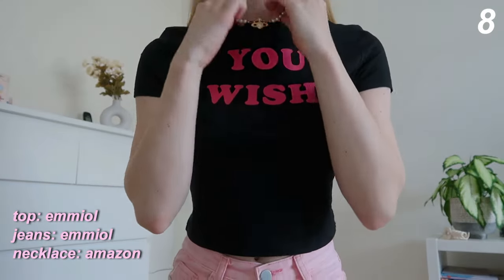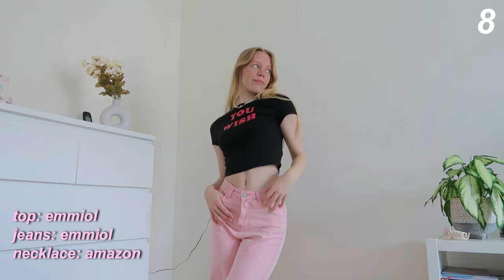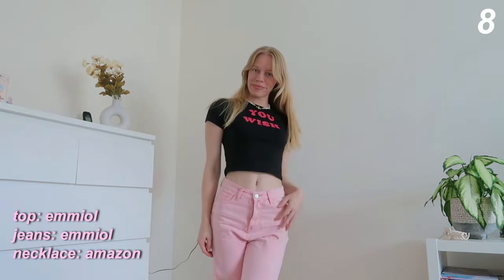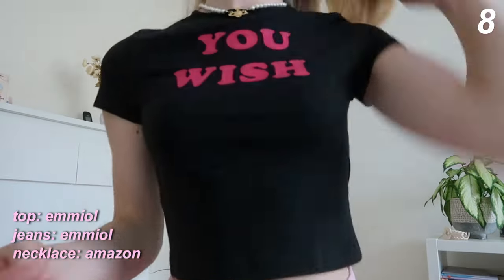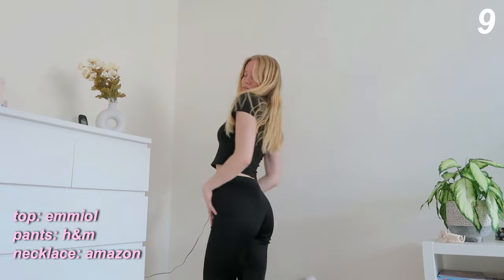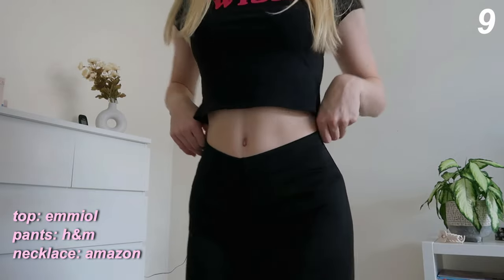Back to the pink jeans — here, instead of the white cable knit sweater, I've put on this super cute crop top that says 'You Wish.' It's one of my favorite crop tops and I think it suits the pink jeans really well. It gives off a very Y2K Pinterest-girl aesthetic vibe. I'm also wearing these black flare pants as another variation — it's a completely different vibe, black on black, but still super nice.